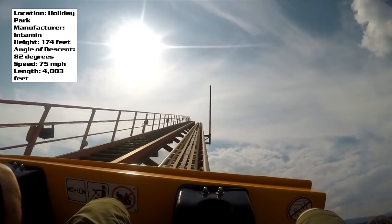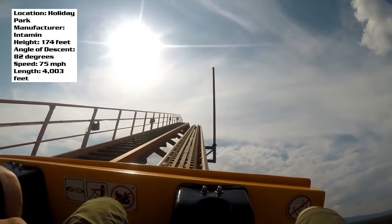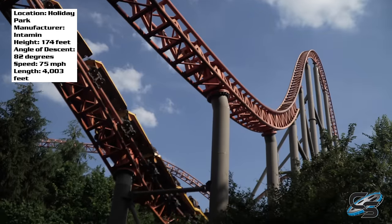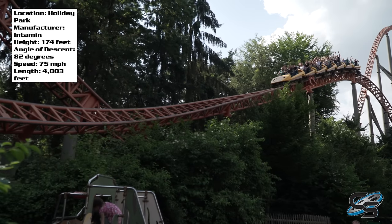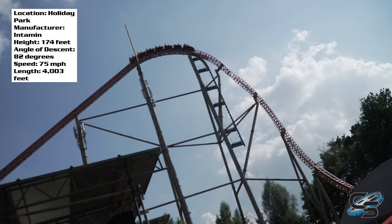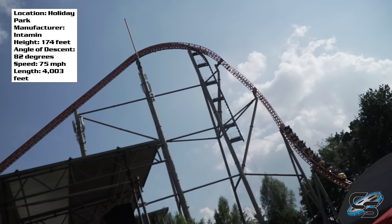Now if there are any downsides, they really don't have to do much with the ride itself — it's more kind of the things around it. As a film guy, I would love to get more shots of Expedition G Force, but there are so many trees all around. A lot of this ride is actually going through the woods, so it's kind of hard to photograph. But that's not the ride's fault — that's just the nature of the park. It might actually enhance the ride experience because you don't feel like you're in an amusement park; you feel like you're soaring through the woods.